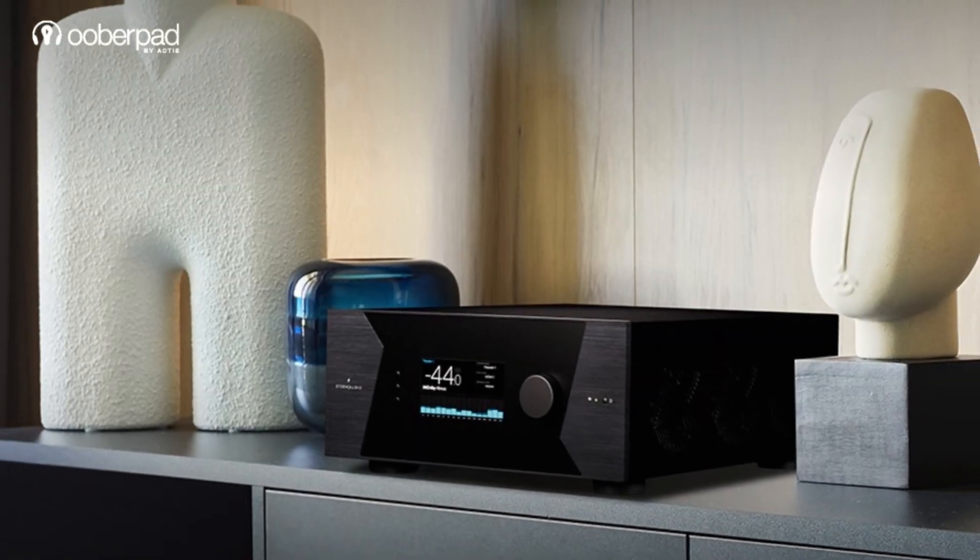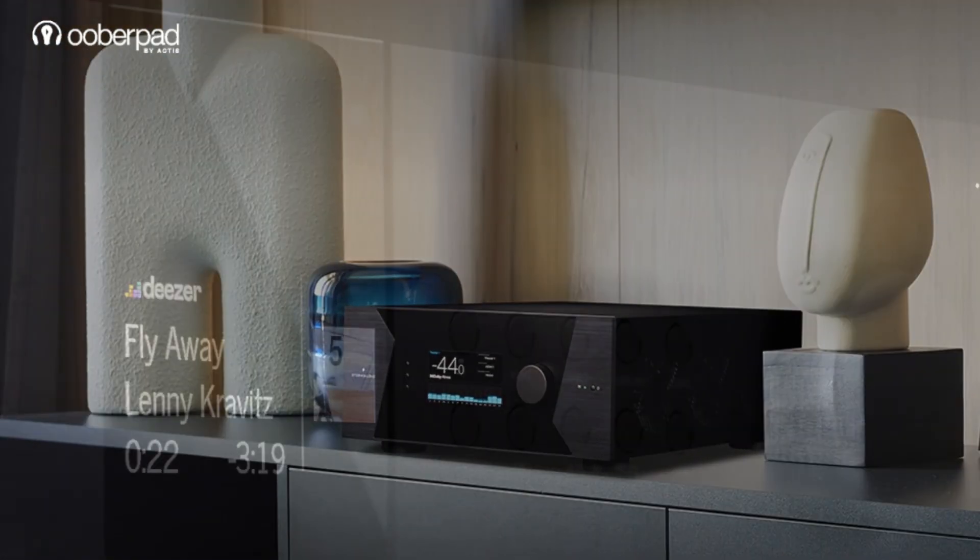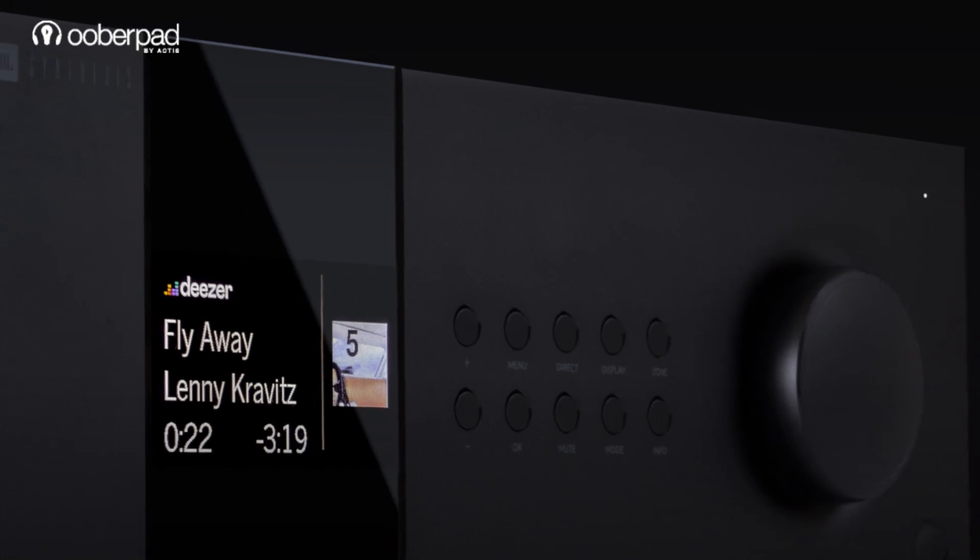When it comes to AV processors, both Storm Audio and JBL Synthesis deliver serious performance — but which one takes the crown?